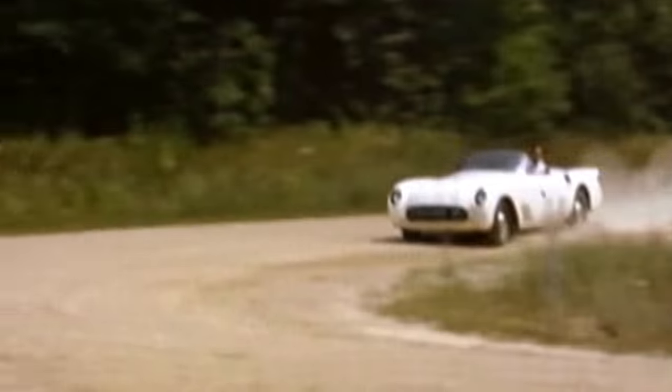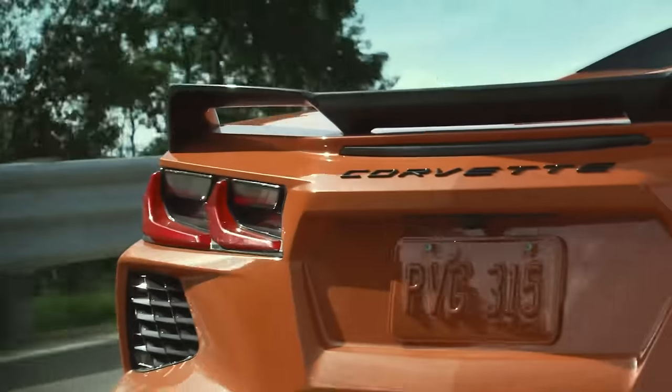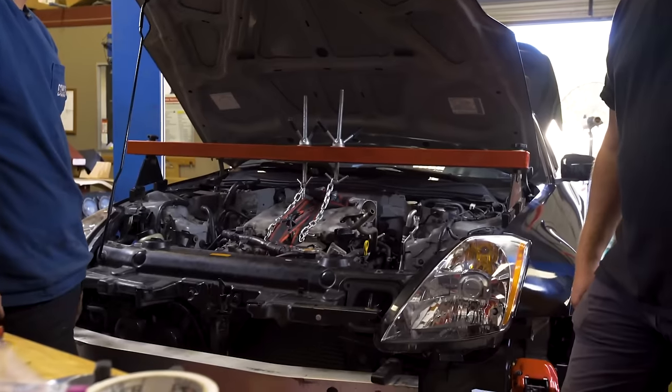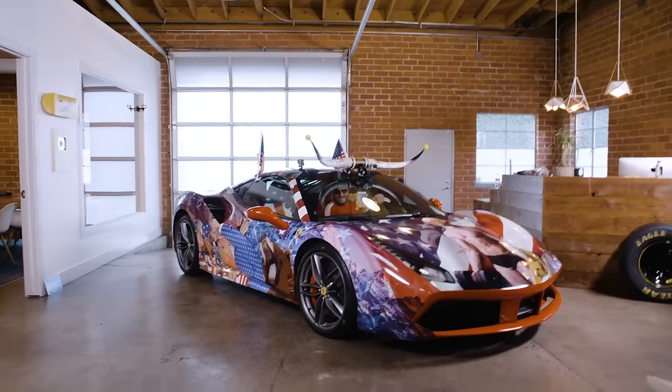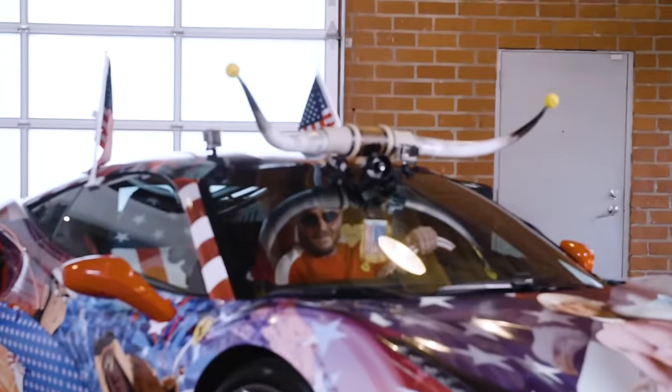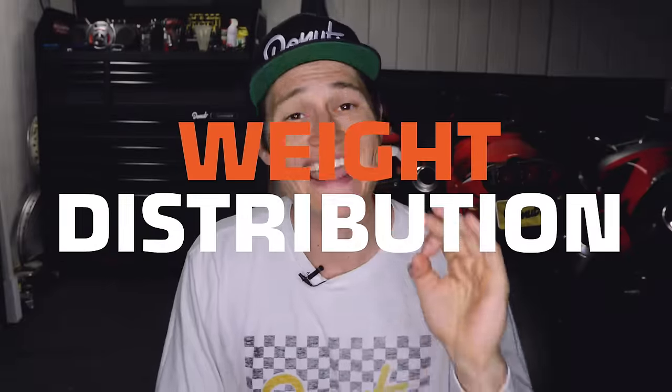Talks of a mid-engine Corvette have been around since the 1960s, but finally GM has delivered with the C8. If we look at the majority of cars on the road today, the engine is in the front. Only high-end sports cars from the likes of Ferrari, Lamborghini, and Pontiac use the mid-engine design — shoutout to my Fiero fans. So if they use it, there must be a good reason, right? Let's break it down.